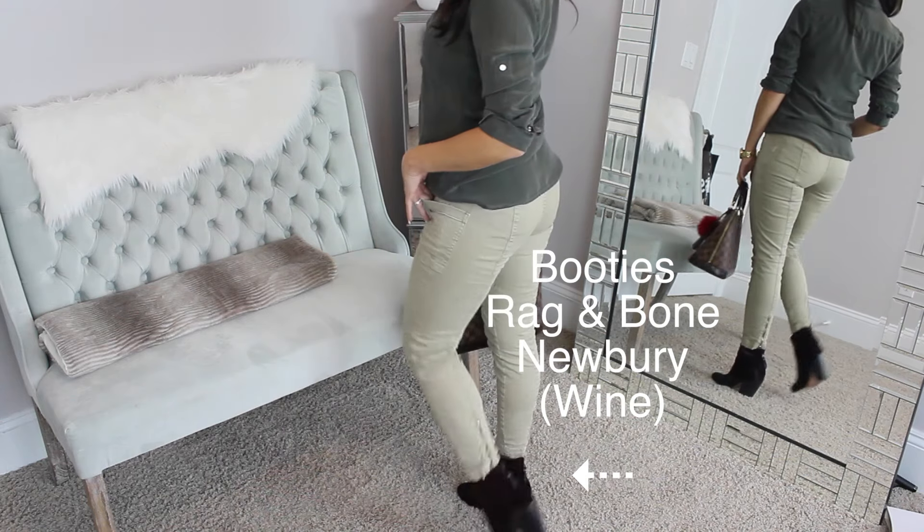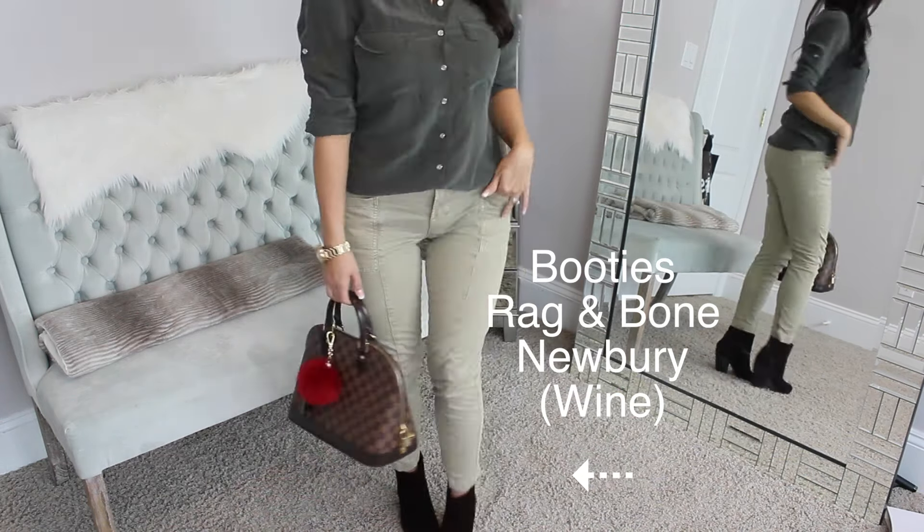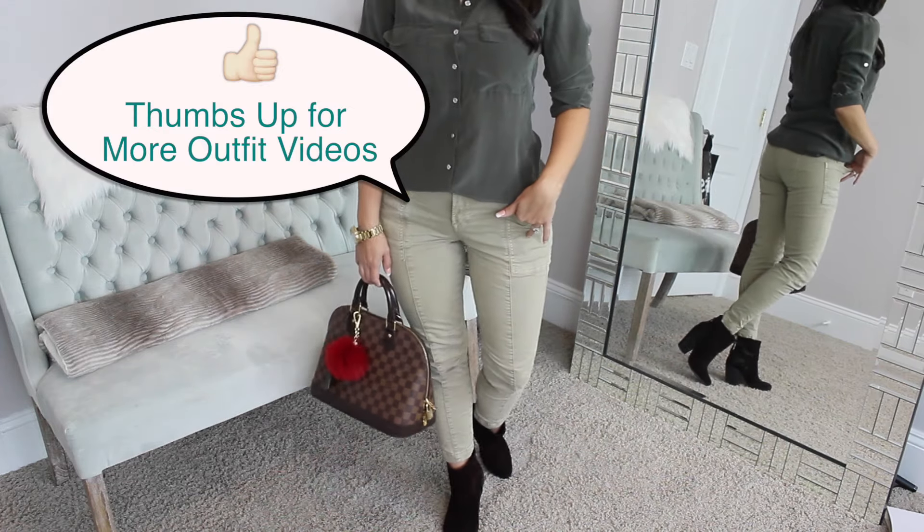I promised you guys more fashion and outfit videos — wearable outfits that I put together on a daily basis. I really hope you guys enjoyed this video, and as always, thank you so much for watching. I will see you in my next video!